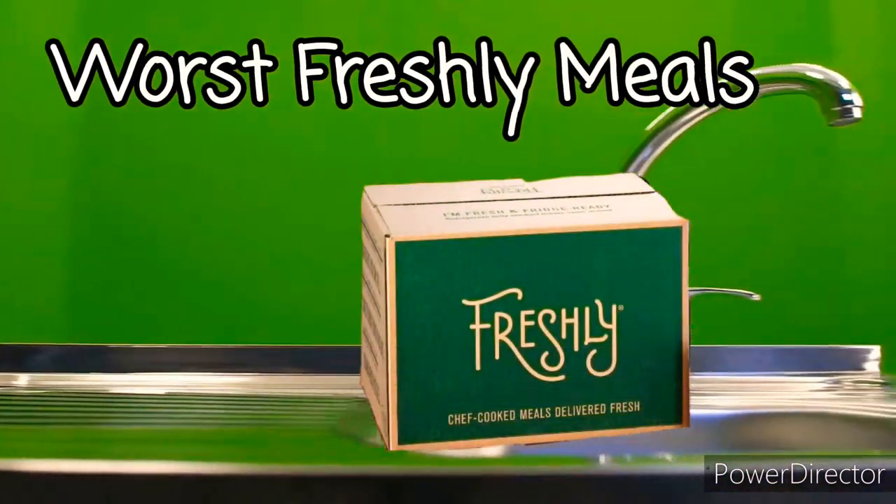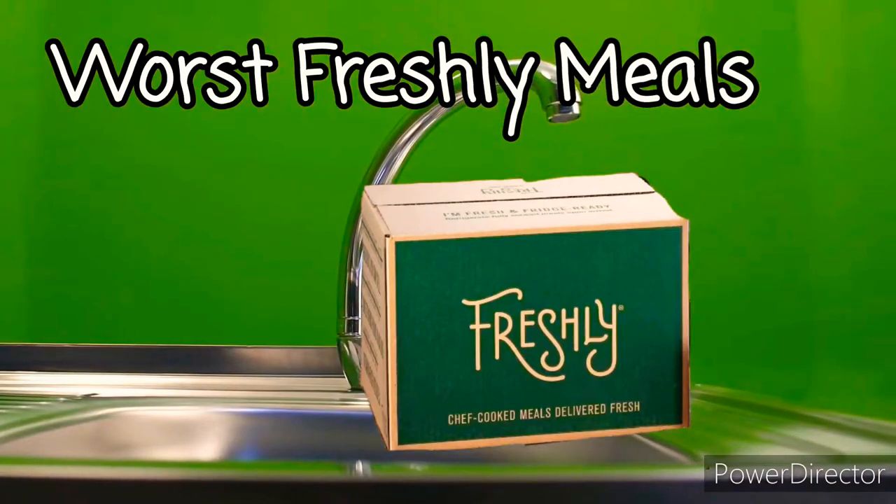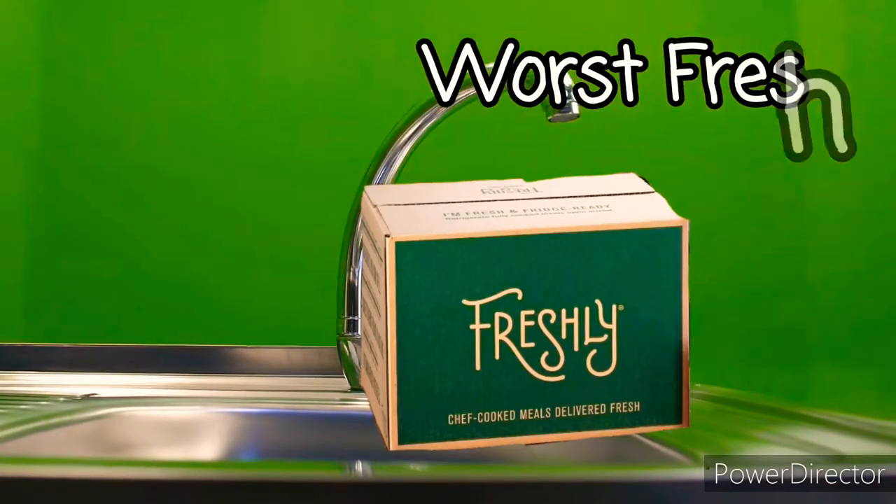Welcome back to Life Rocks. Today we're taking a look at the worst Freshly meals — the ones that are better off going down the drain.